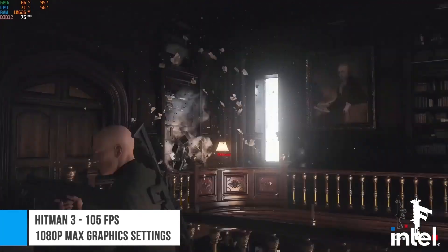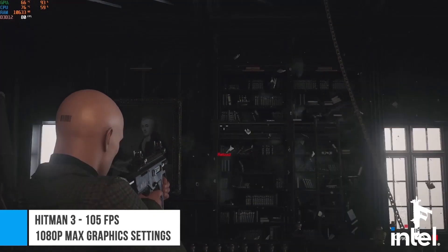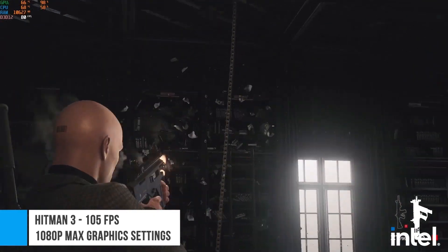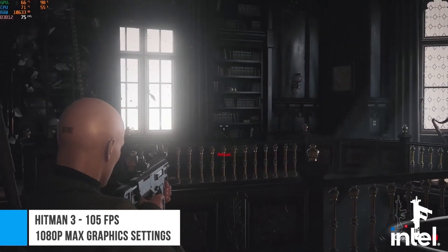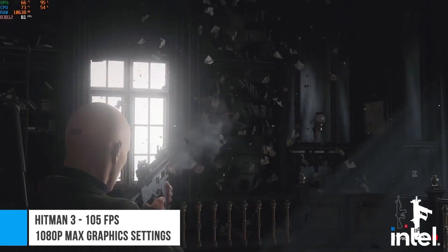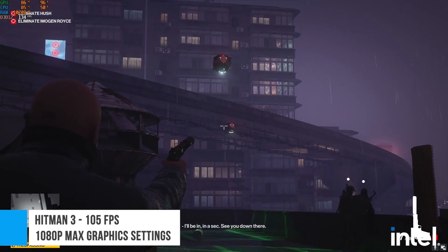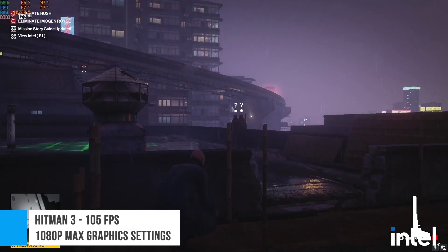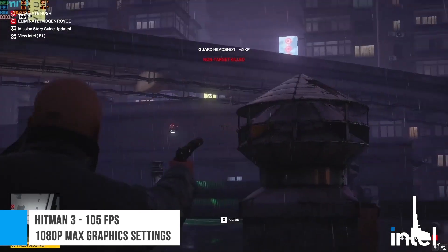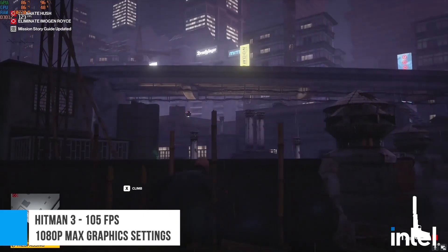Now we move on to Hitman 3. On the Dartmoor benchmark, where the old laptop struggled, the i7-12700H-powered laptop had no issues. Even when lots of objects are flying around, the CPU usage only peaked at around 60%, all while the FPS held steady. In the actual game, Hitman 3 ran with an average of 105 FPS at 1080p at the max graphics settings. CPU usage in-game was also just around 50-60%.